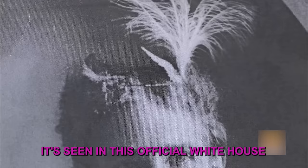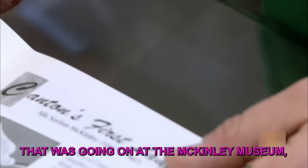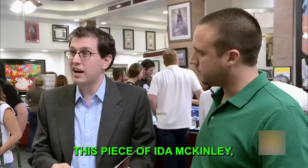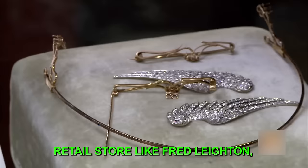The client shows Rick and Greg an official White House First Lady photograph of Ida McKinley wearing the unmistakable piece of jewelry. It's also featured at the McKinley Museum. Greg says it does link the piece to Ida McKinley in a fairly official way, though how much value that adds is open to interpretation. In a retail store like his, Greg believes the piece would sell for $75,000.